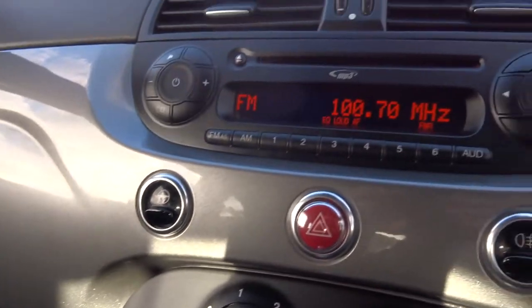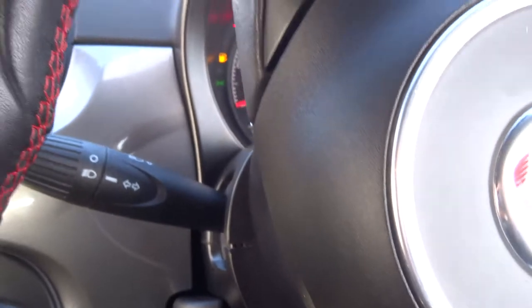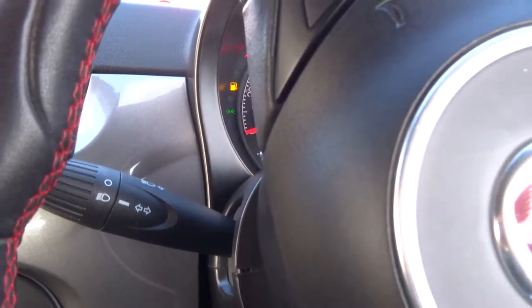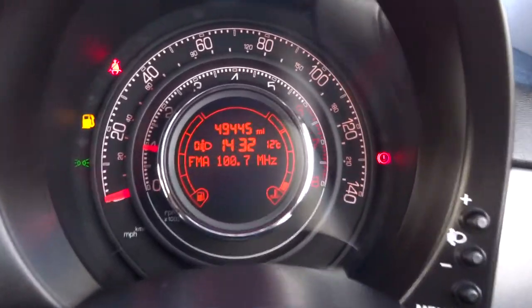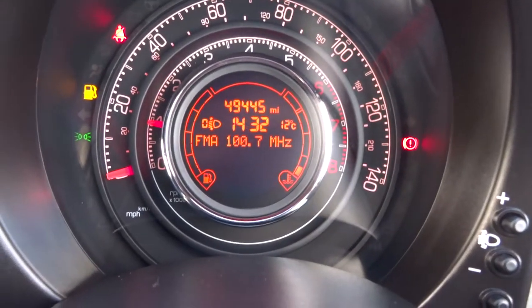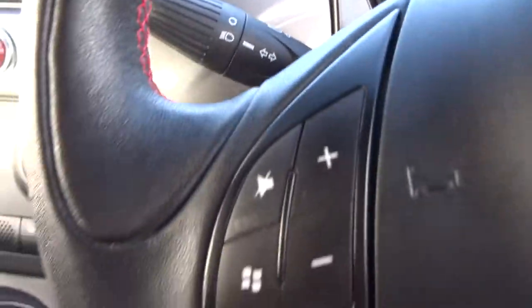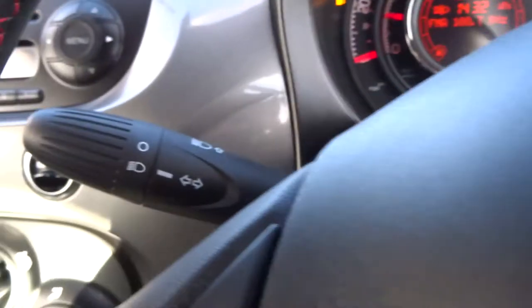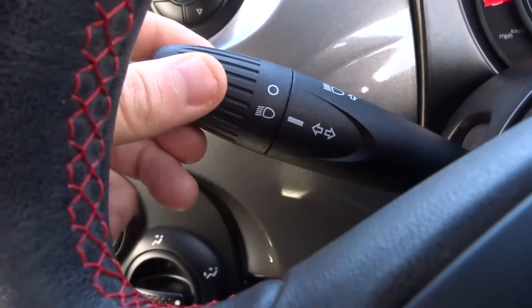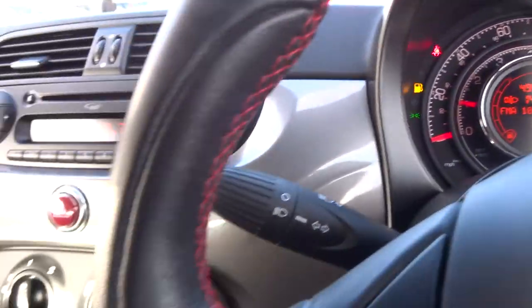We'll turn the car over and have a listen to it. Turn the steering wheel around so you can see where we are — as I said, 49,445 miles, with the multifunctional steering wheel. The headlight switch is just there, and it's got quite a nice ticking noise for the indicators.